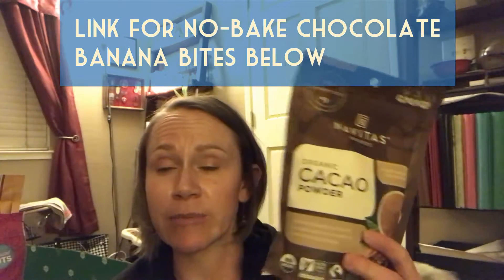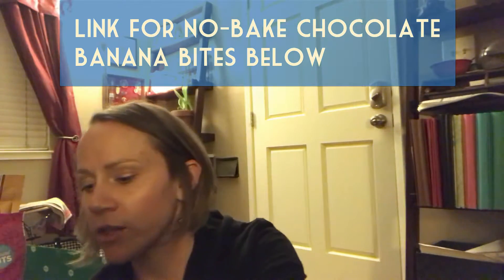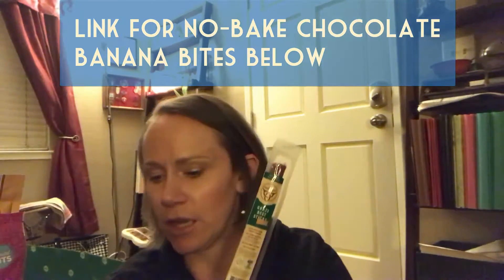Cacao powder — what do you use it for, honey? Smoothies. Smoothies and brownies. I also use it in my no-bake chocolate banana bites, so we need more of that. We got two packages of these grass-fed beef sticks — they're packages of about 12 sticks, and we got two because they're delicious. No nitrates, no nitrites, gluten-free, Paleo-friendly, non-GMO — all the good stuff. We've already eaten at least four or five.